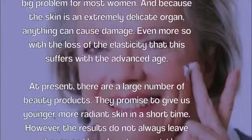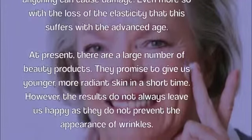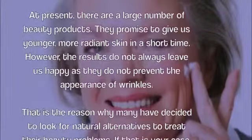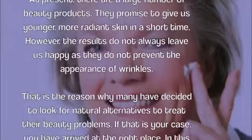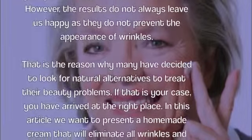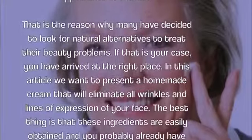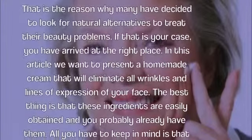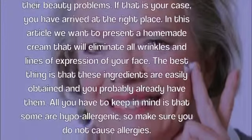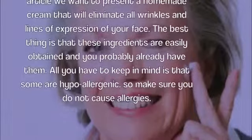At present, there are a large number of beauty products. They promise to give us younger, more radiant skin in a short time. However, the results do not always leave us happy as they do not prevent the appearance of wrinkles. That is a reason why many have decided to look for natural alternatives to treat their beauty problems. If that is your case, you have arrived at the right place. In this article we want to present the homemade cream that will eliminate all wrinkles and lines of expression on your face.